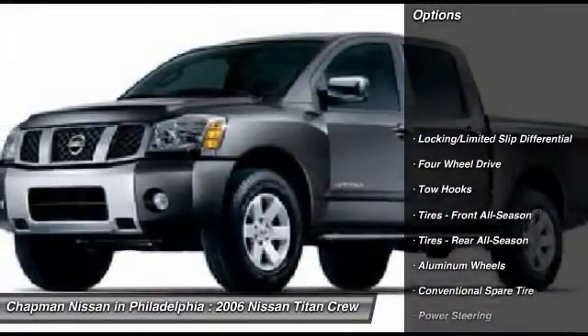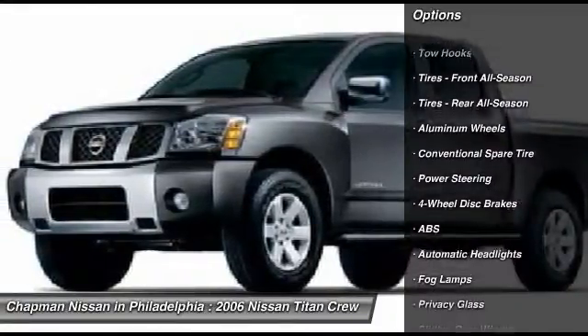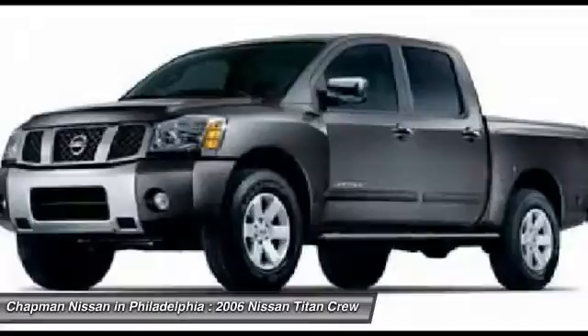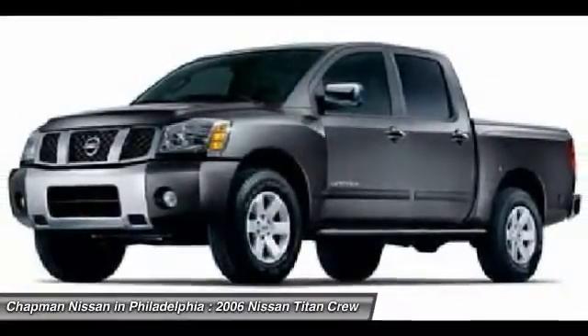Our vehicles sell quick, so please call to confirm availability on this Titan and to schedule a hassle-free test drive before it's too late. Visit www.ChapmanNissan.com to view additional photos, a complete vehicle history report, and the Pure Cars Value Report.